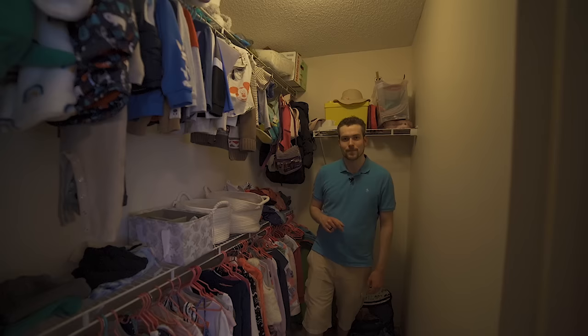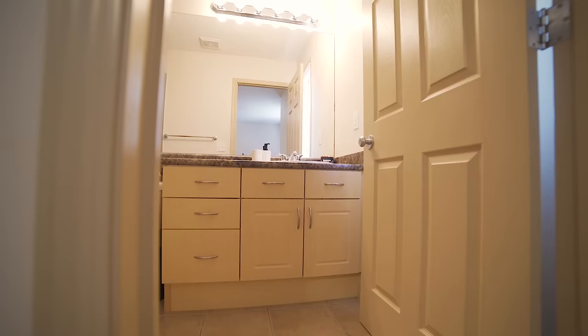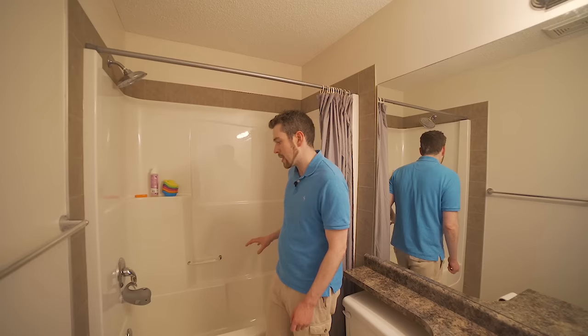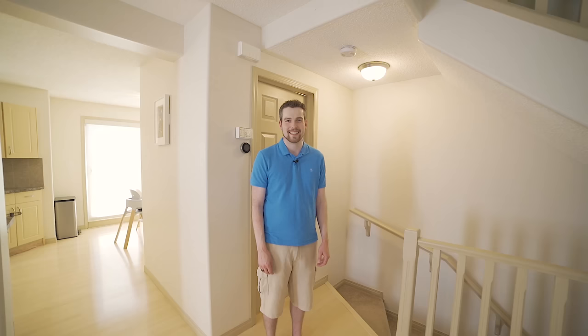The second master bedroom also has its own ensuite, with a slightly different setup. You've got a vanity here with a much larger mirror — great for getting ready — good lighting above, a tile floor, and the same cabinetry. Instead of a shower, this one has a tub-shower combo, so you've got the flexibility to take a bath or a shower.